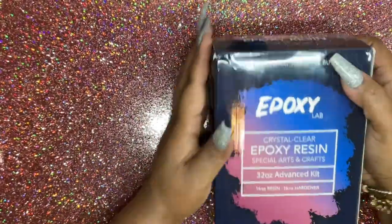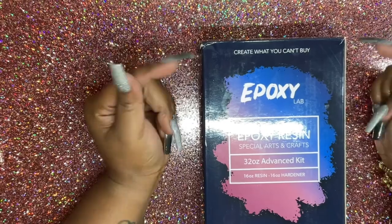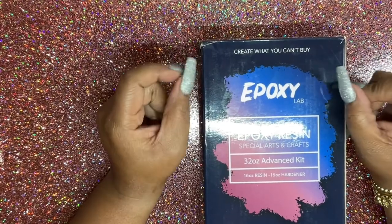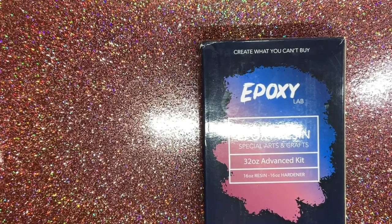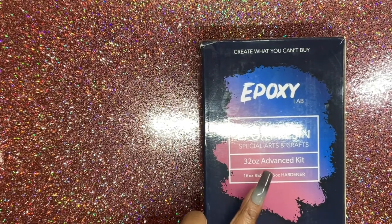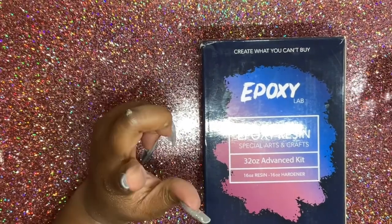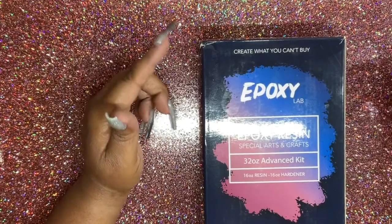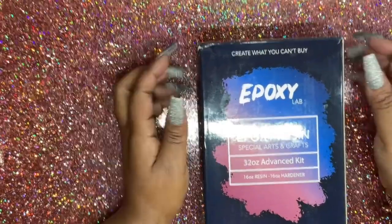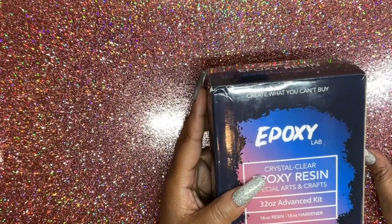What is this? This is resin — I got some more of the epoxy lab crystal clear resin. I do not recommend this if you're going to be doing tumblers because it causes fish eyes. But if you're using it to make epoxy letters or anything other than tumblers, this is the real deal — that's what I used for my table.